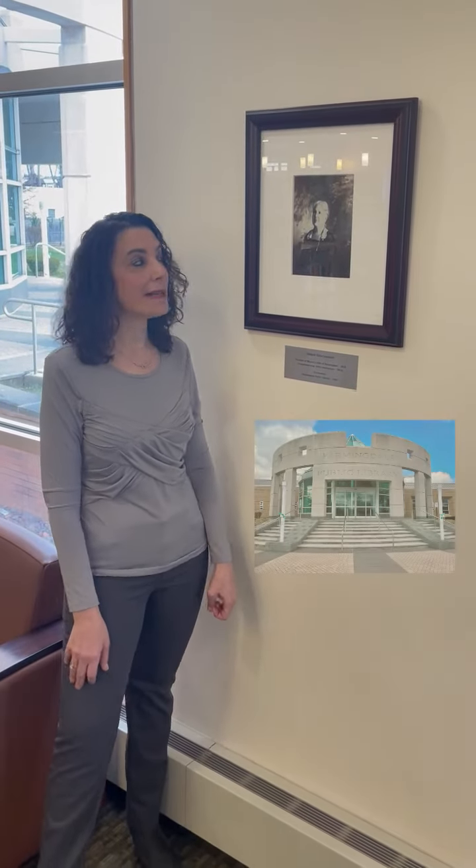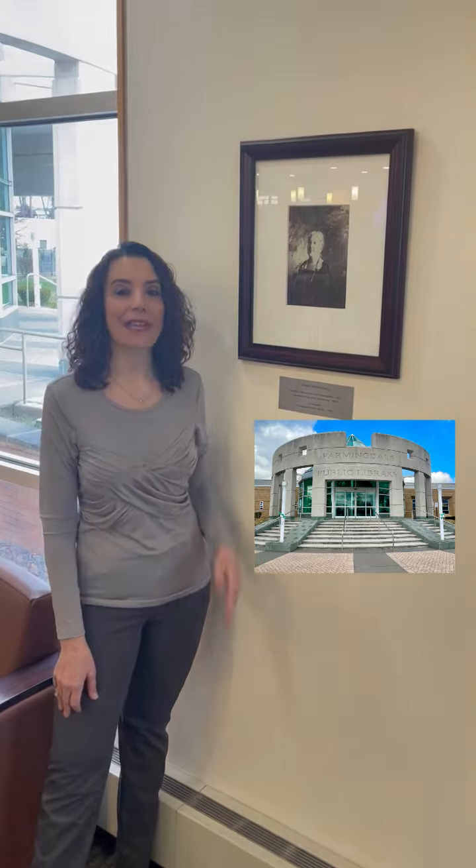I'm Krista Lucarelli, the director of the Farmydale Public Library, and I'm standing beside a picture of Abigail Leonard, the founder of the Women's Club back in 1913. In 1923, Abigail and other members of the Women's Club researched and created the first Farmydale Library, which was located in the Cocklebeck House, and that was demolished in 1929 and moved to the Main Street School.